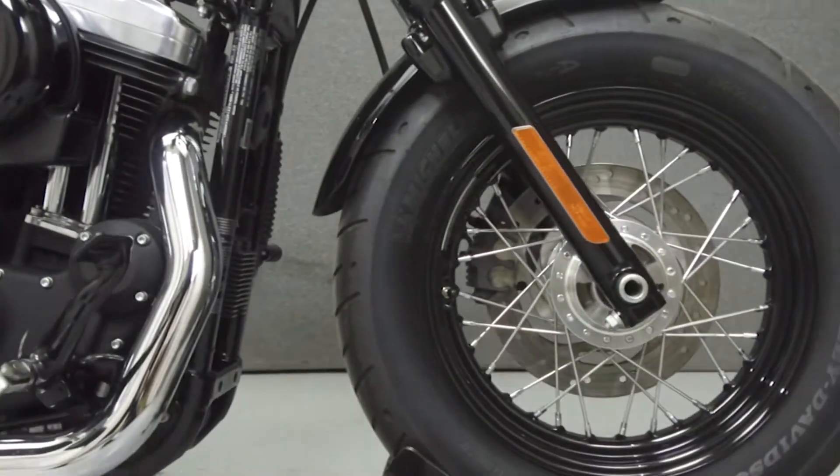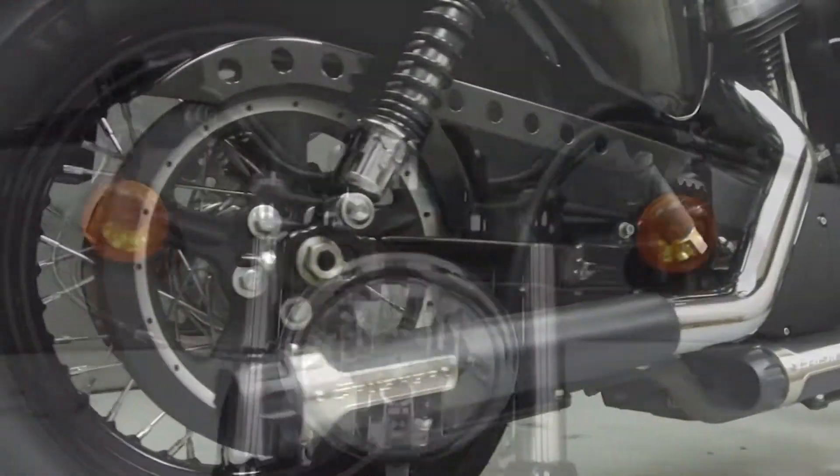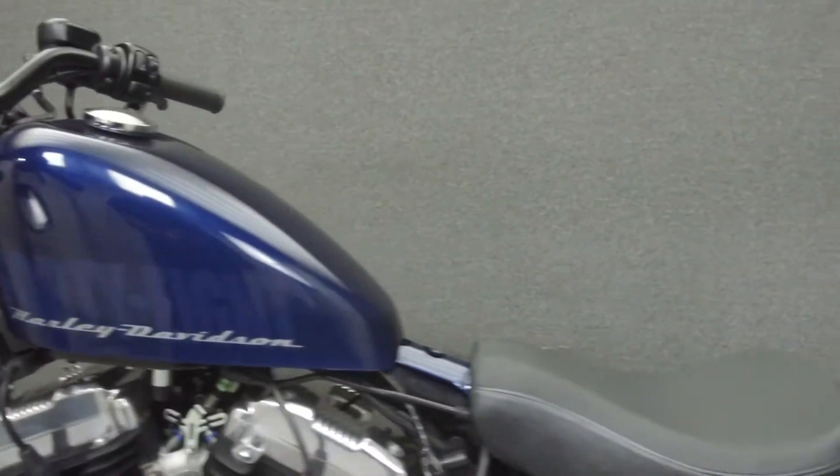Powered by a 1200cc V-twin engine with a five-speed transmission. The Sportster puts out 67 horsepower at 5,600 rpm and 73 foot-pounds of torque at 4,300 rpm.